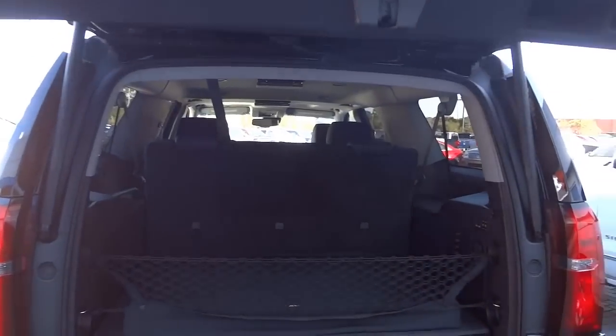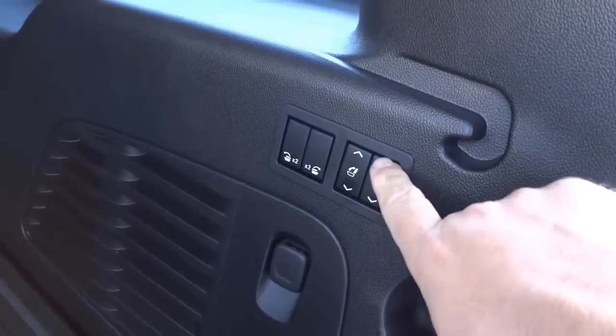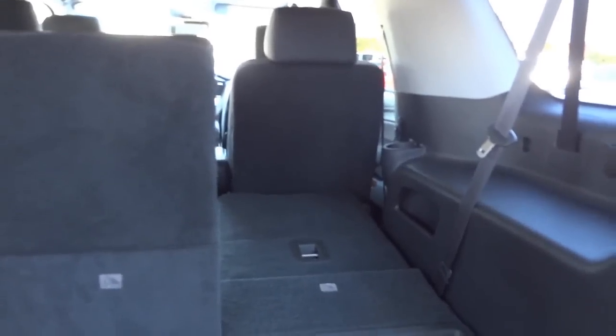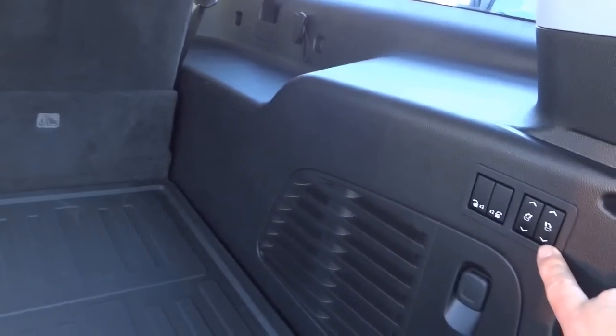This is a power liftgate — I pushed a button and it opens by itself. There's tons of room back here, especially since you can lower the third row seats for even more space. A cargo net is already installed, and there's a cargo mat as well. These are power folding second-row seats — pressing the button lowers them down, and you can pull them back up, which is handy since it'd be hard to reach over yourself.